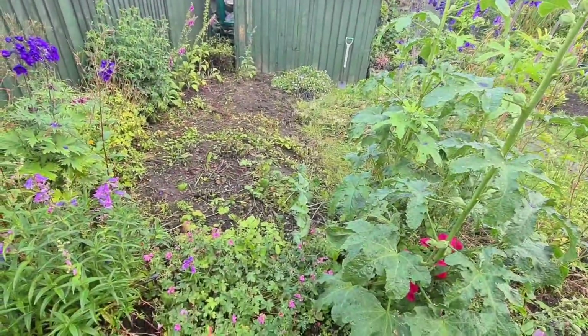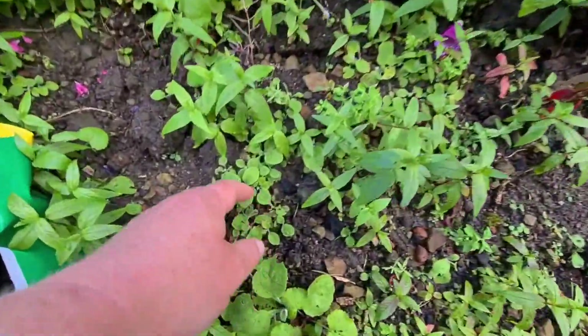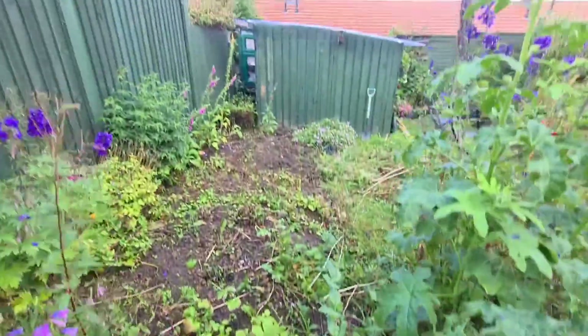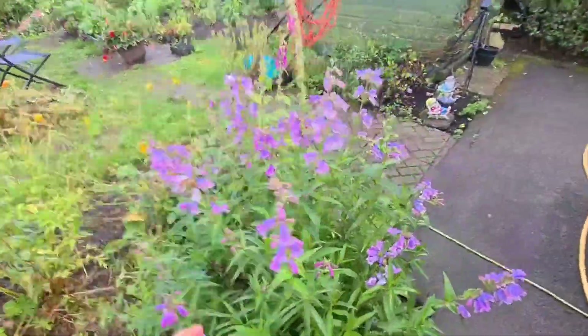What I'm going to be doing with this is weeding it some more. And then I've got plenty of little baby foxgloves here - digitalis - that I'm going to be digging up and planting over there. So I'm going to get all this in order and get these planted in properly.